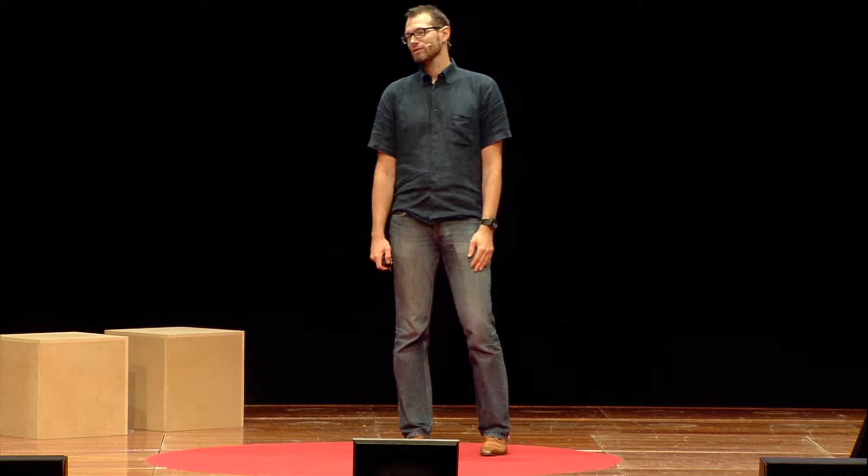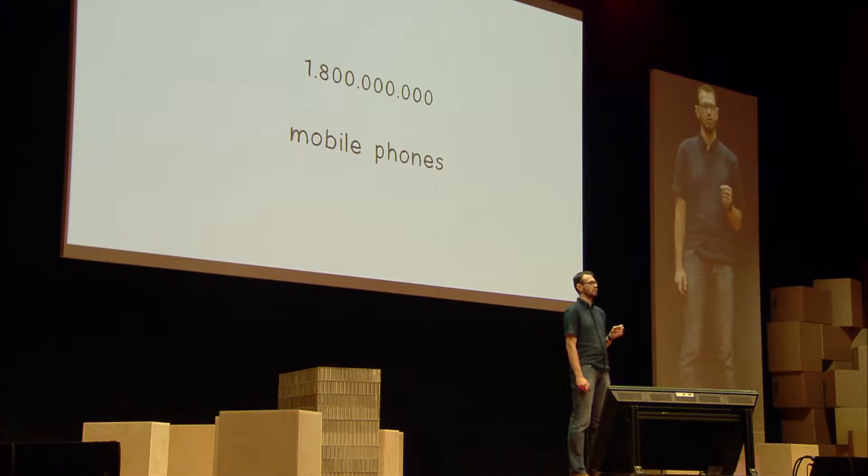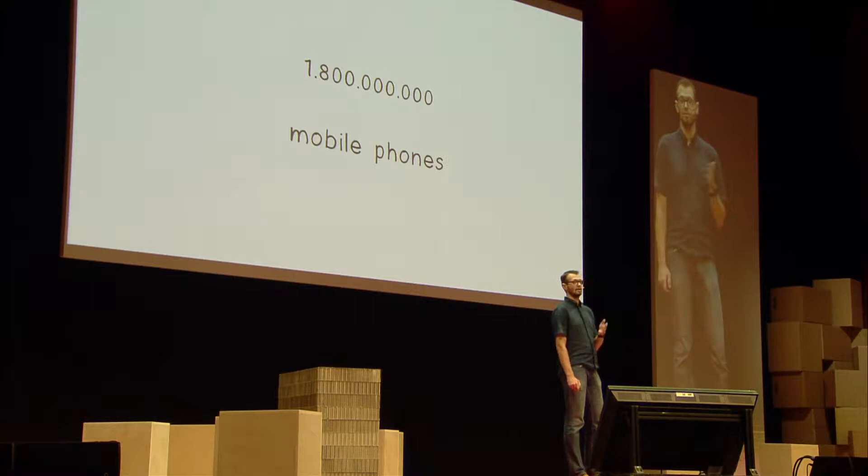So this happens all the time, especially with things we use a lot. Something we use daily is our mobile phone. There are over 1.8 billion mobile phones produced every year. On average, a phone only lasts for two and a half years, and then we throw it away. Only 250,000 mobile phones are recycled every day.